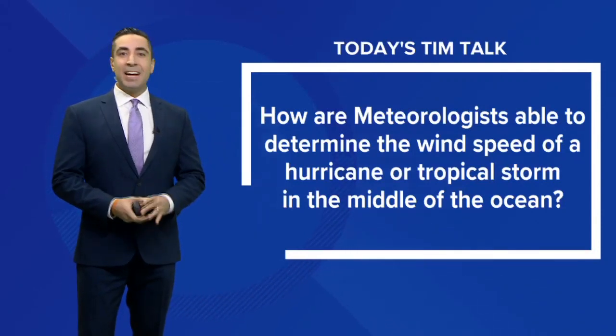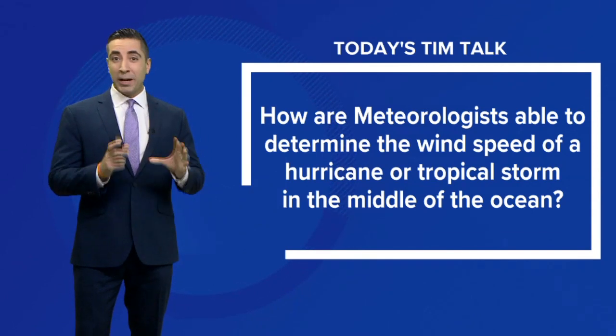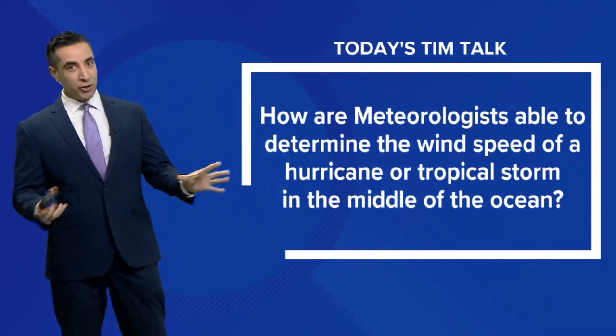On today's Tim Talk, I set out to answer the question: how are meteorologists able to determine the wind speed of a hurricane or a tropical storm that's out in the middle of the ocean?